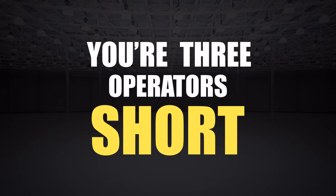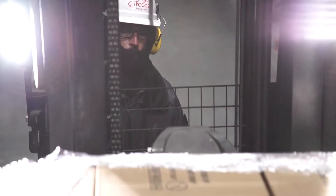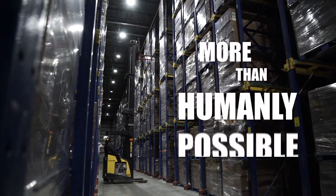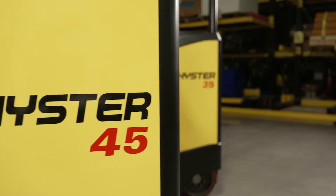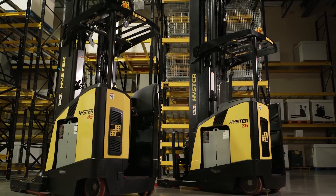Because the shipment arrived late, because the orders just increased, because you're three operators short — whatever is happening in your warehouse, you always seem to be asked to do more than humanly possible. The newly designed Heister narrow-aisle reach trucks are designed to help you do exactly that.